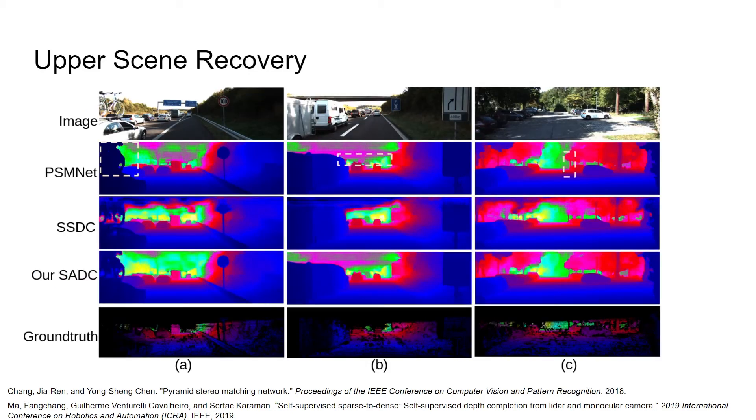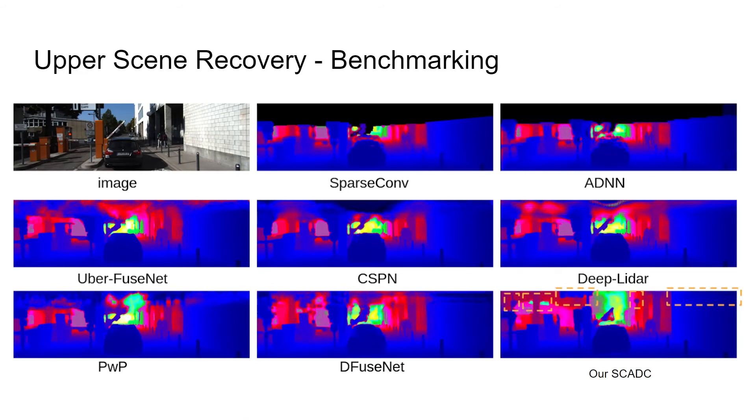We also show visual comparison. Our SCADC has better upper scene structures. In the left-most example, we show a clearer bicycle area which is better than the estimation from the LIDAR completion base method. Additionally, the false color indicates that the depth accuracy is higher in our SCADC than the stereo matching base method. When compared with state-of-the-art methods — results taken directly from the KITTI official site — only our SCADC can reconstruct the upper scene structure. Other methods either reconstruct a void area or produce irregular or distorted areas for the upper scenes.